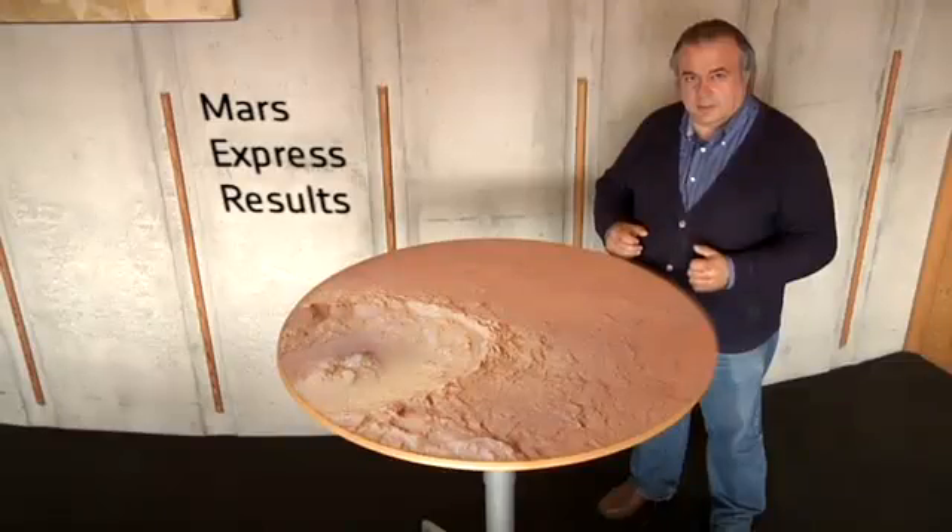Water is also the link to the potential biological activity that may have occurred in the distant past of Mars' history.